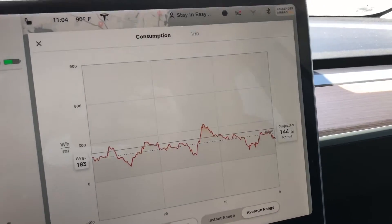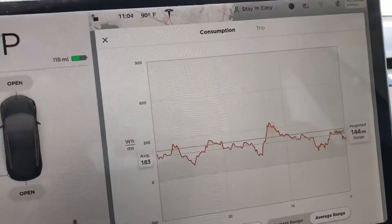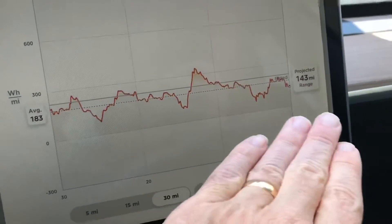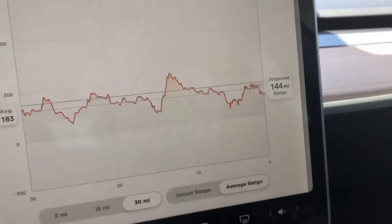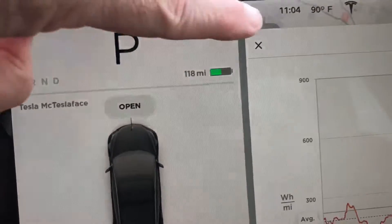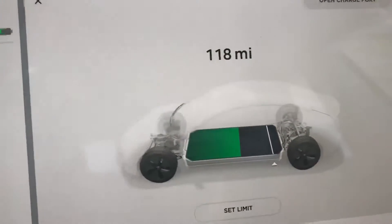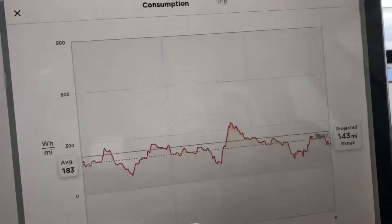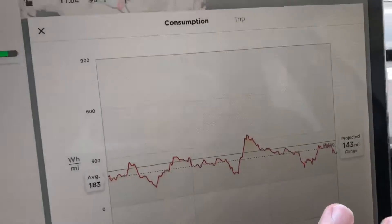I can see I'm averaging about 183 watt-hours per mile, which is a pretty good number. Overall, you want to keep your number below 290 — if you can do that, you're doing really well. Over the last 30 miles, I'm projected to have 143 miles left on this battery charge, which is interesting because the range based on the actual charge reads 118 miles. It calculates based on your usage, which differs from the effective range based on energy usage. This is much like a battery monitor in your phone — an actual projection based on how you're driving.